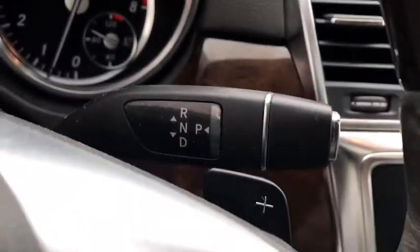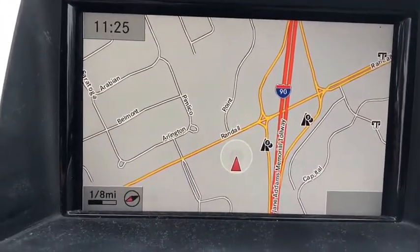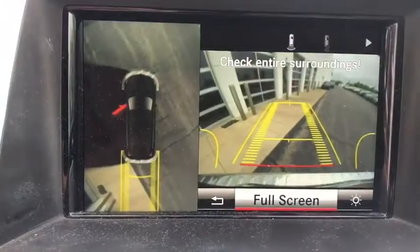Chrome-tipped dual exhaust, cup holders, vanity mirrors, retractable cargo cover, rain-sensing wipers, tire pressure monitoring system, four-piece floor mat set.